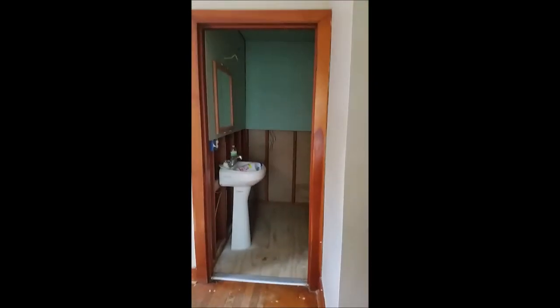The bathroom is right off of the kitchen. The toilet. This runs right through the middle of the bathroom, and if you go through here the other side is the bedroom — I think it's like a 13 by 9 I believe.